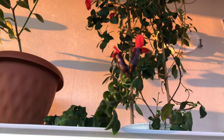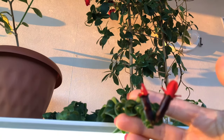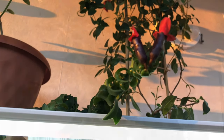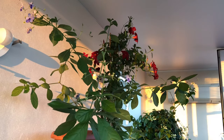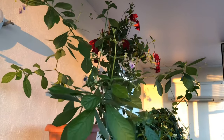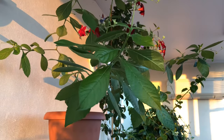This is my Aeschynanthus — it's also starting to trail down. It's a bit hard to see it here. The Ugandan Clerodendrum I placed up higher so its vines trail down here below. I don't want to cut it back yet.